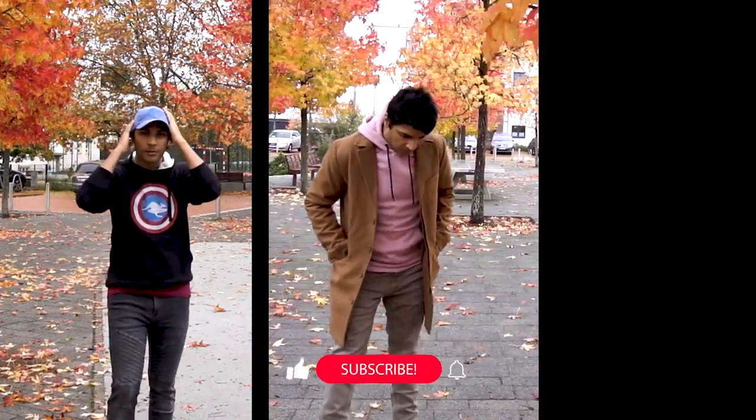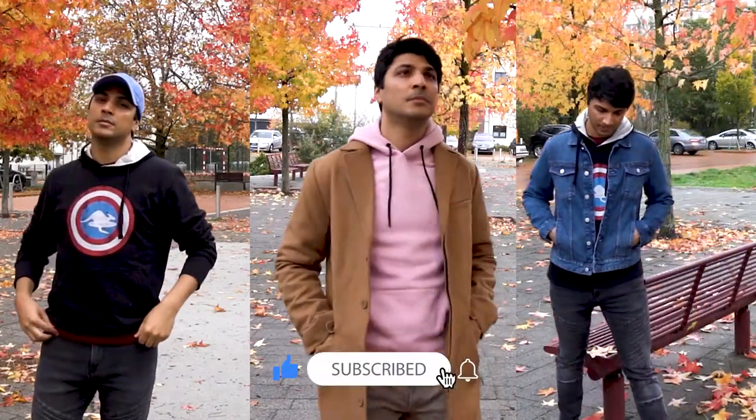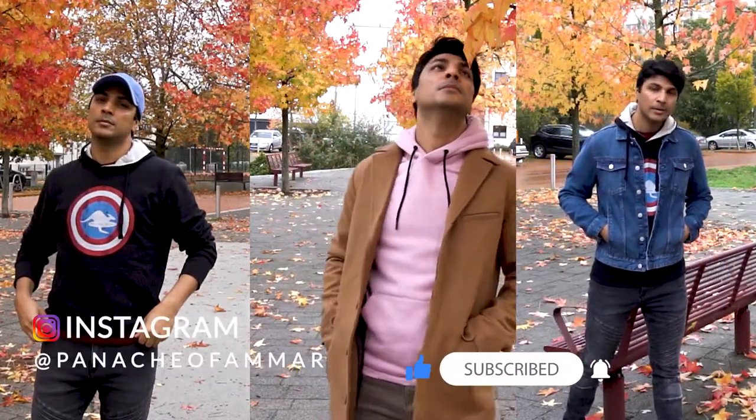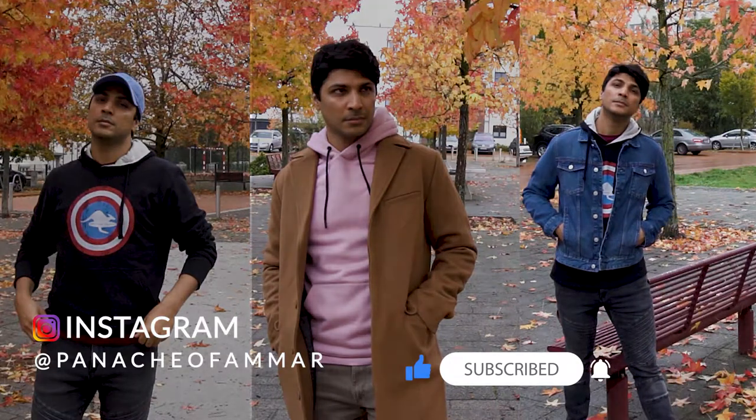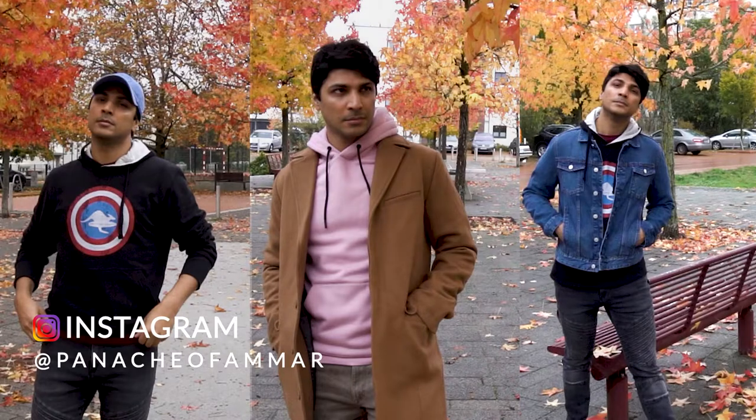Alright, that's all about this topic. Before ending the video, do subscribe to my channel, press the bell icon, hit the like button, and follow me on Instagram. Let me know which hoodie style you liked from this video and what hoodie styles you personally wear. Until next video, Allah Hafiz.